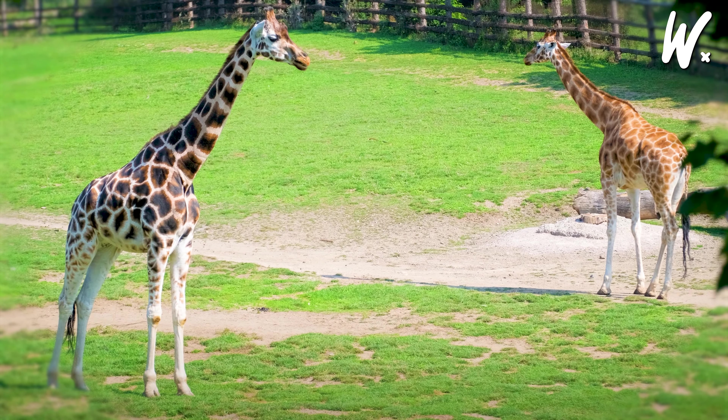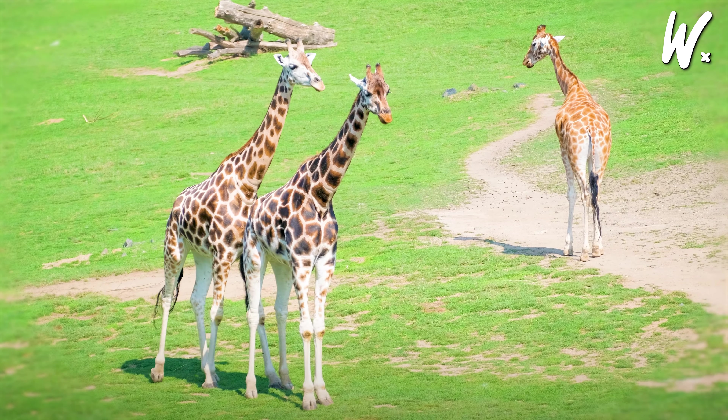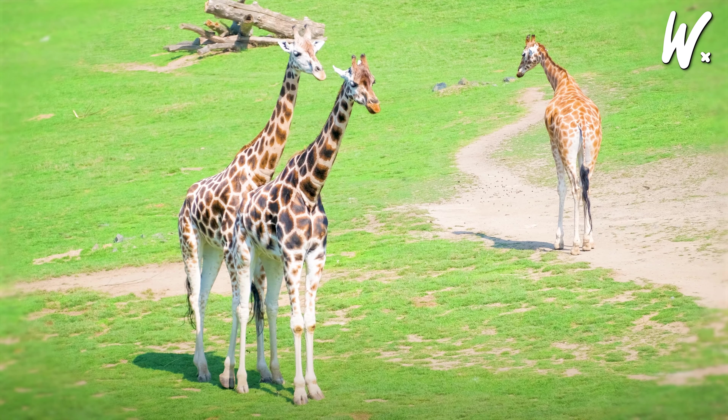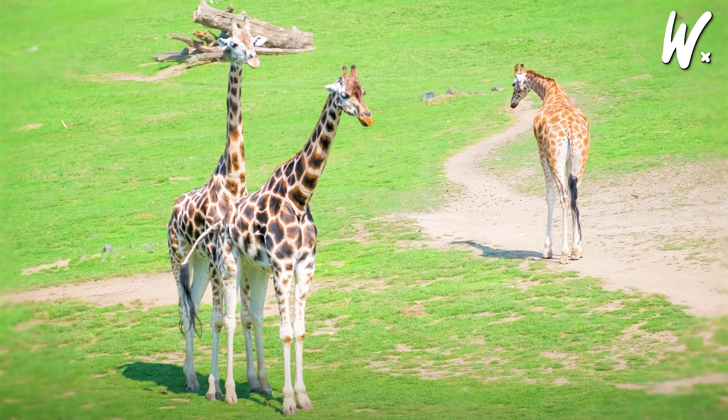Giraffes are more than just awkwardly beautiful creatures — they're marvels of evolution. Their necks alone stretch longer than most humans are tall, letting them munch leaves high above other animals. Yet somehow, those same necks support a head that can deliver a bone-shattering kick when danger strikes.